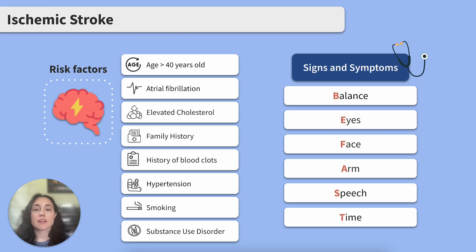E stands for Eyes — any changes in vision? F stands for Face — sudden facial weakness or drooping. Let's lump in severe headache with no known cause here. A stands for Arm — sudden numbness or weakness in the arm, and presence of arm drift in one or both arms.